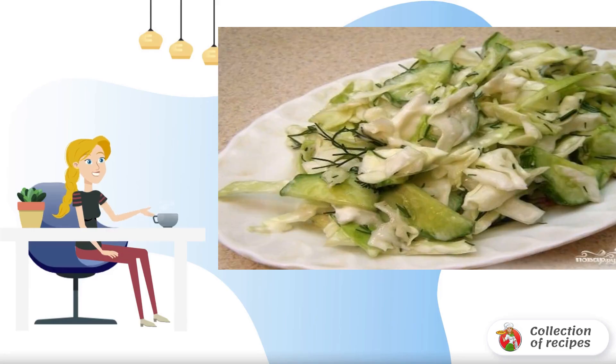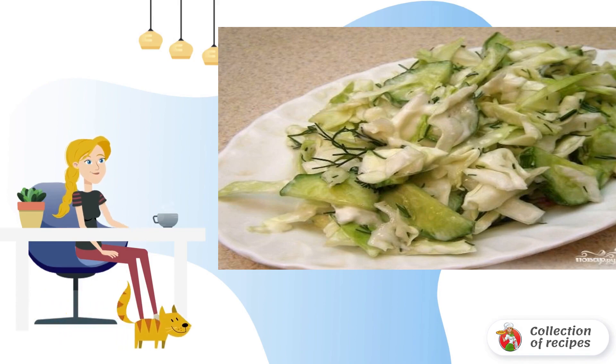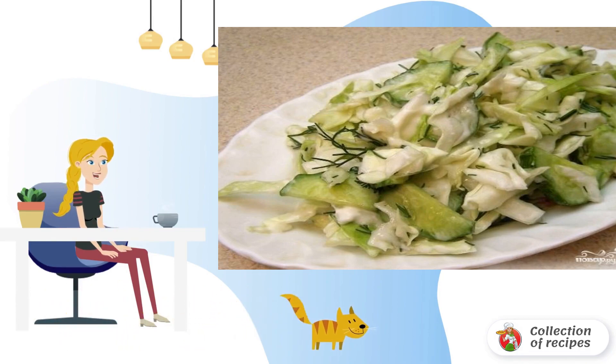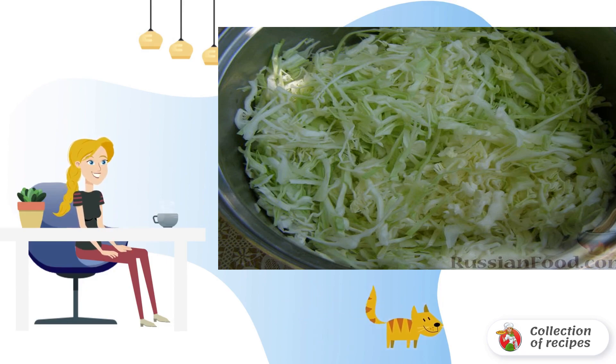A very simple and easy salad for stewed potatoes at home. Cabbage with cucumber and herbs goes well with stewed potatoes. You can also serve sauerkraut or any pickles. While the potatoes are stewing, it's time to prepare a light salad for it. I decided not to experiment and cook a salad of cabbage and cucumber. Such a spring salad with stewed potatoes is best suited.